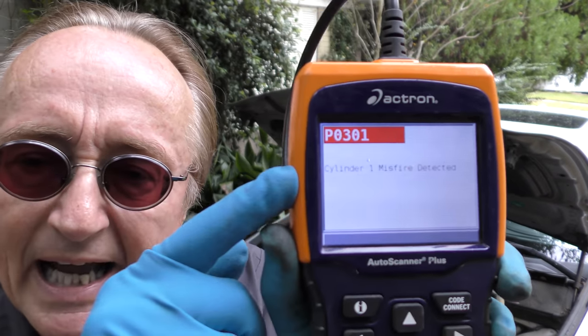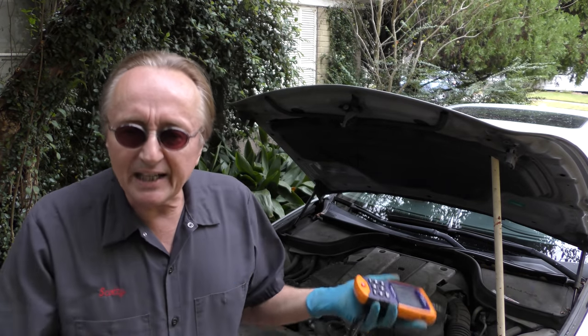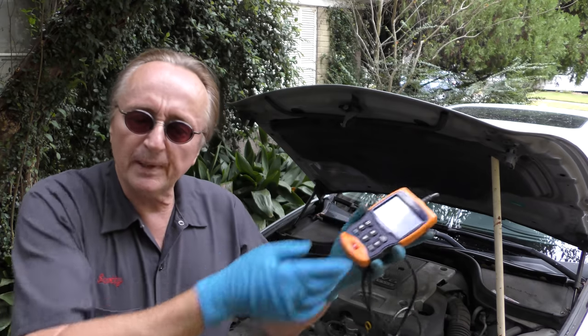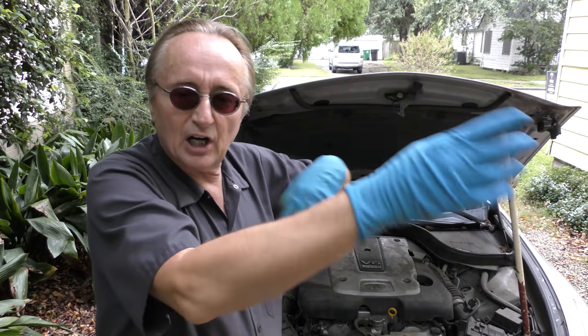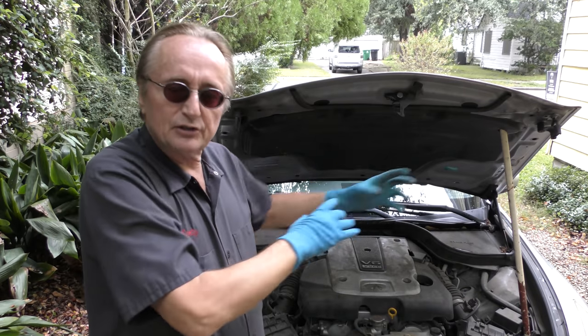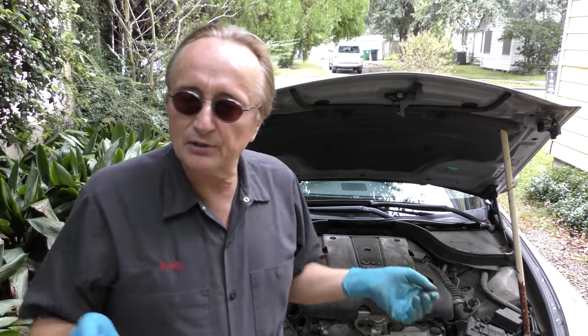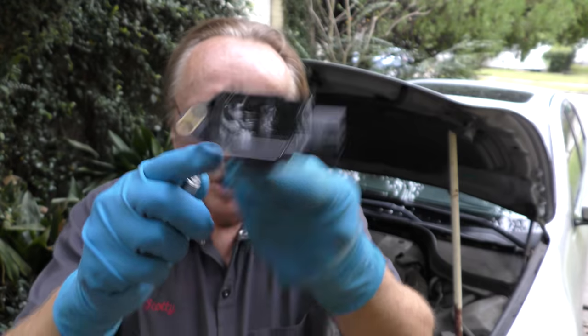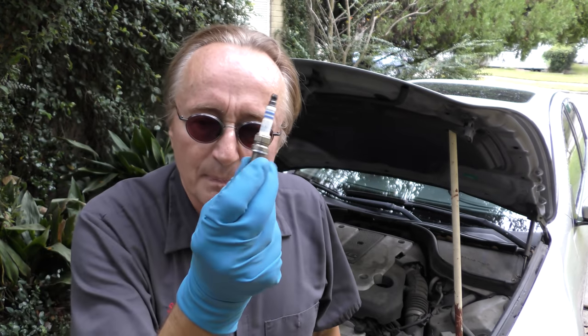And then when I plugged it in, here's what I got: P0301, that is cylinder number one misfire. Now why wasn't that in the codes - it was just P0300? When you have a problem in one cylinder, the misfires will often start in other cylinders too, because the computer tries to compensate and then it starts messing up the other cylinders. So we're going to try the most obvious thing - I'm going to change the ignition coil on number one and the spark plug.